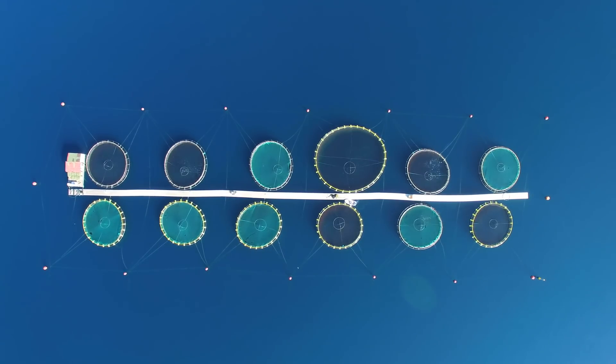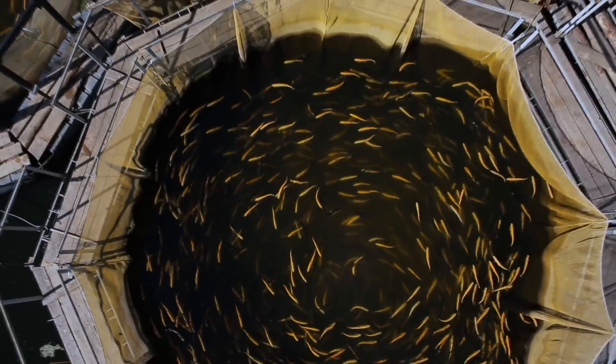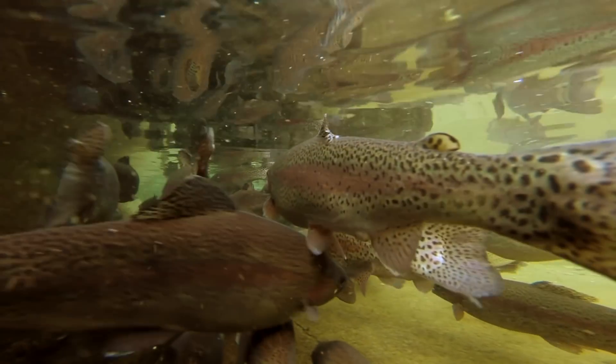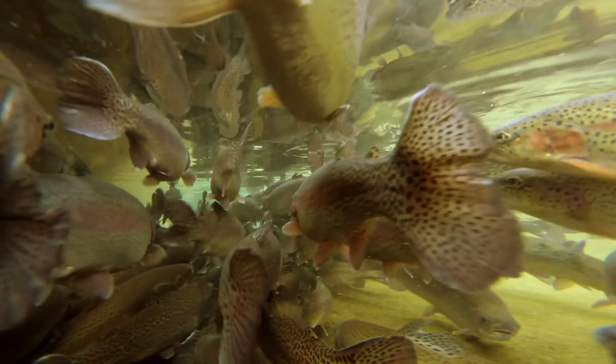Thanks to the fact that thousands of fish are typically kept in one pen, it can often be hard to determine many of the specifics surrounding one's fishy assets. However, Aqua Bite is trying to fix this problem by offering fish farms a high-tech camera-powered system that can pick up on not only how many fish are in a pen, but also how many sea lice are present, how much fish are eating, and how large the fish currently are.